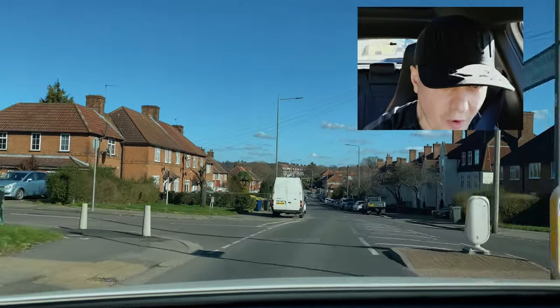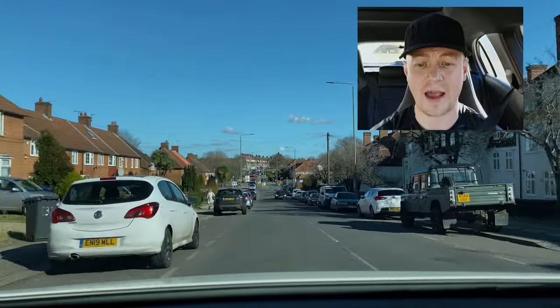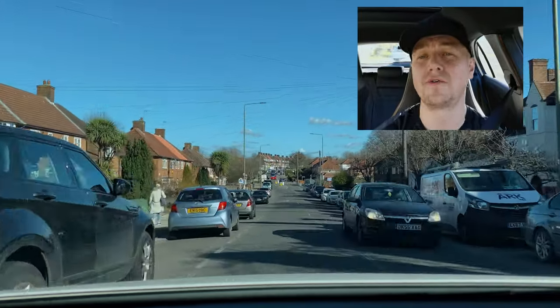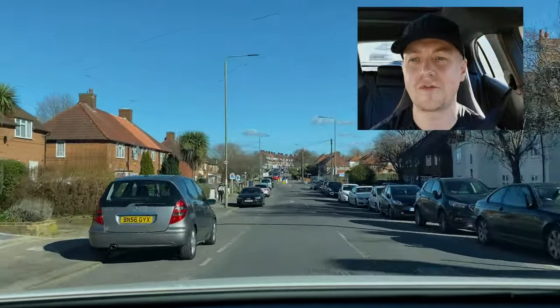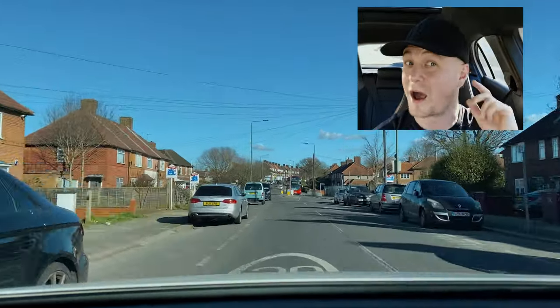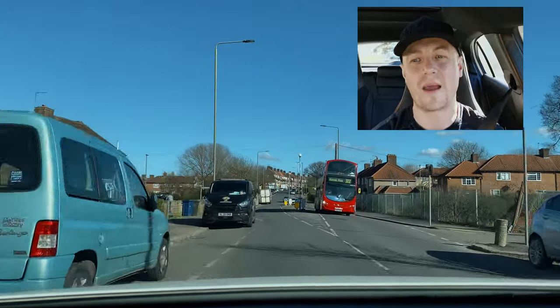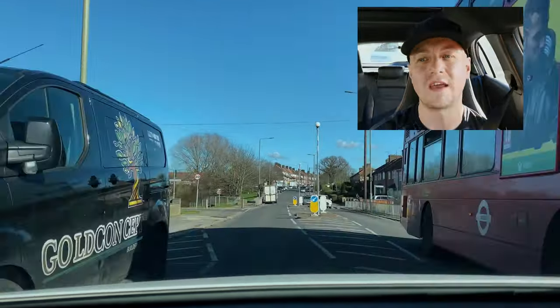We're now following this road which is going to take us all the way back to the test centre. It's a 20 mile an hour road. The car alert just saved me from a potential speeding issue. If you're not too sure about the speed limit and you do have a car with technology, that speed alert is very useful — be aware of the speed limit.